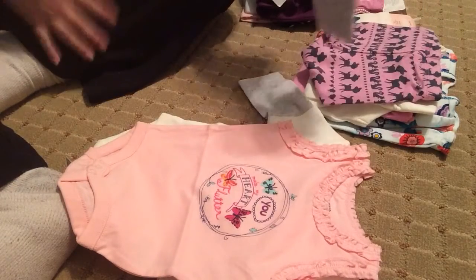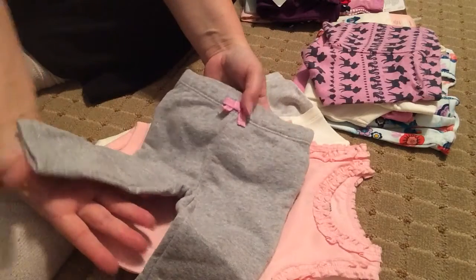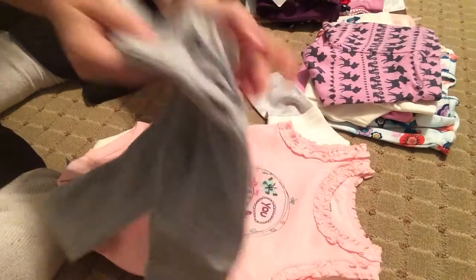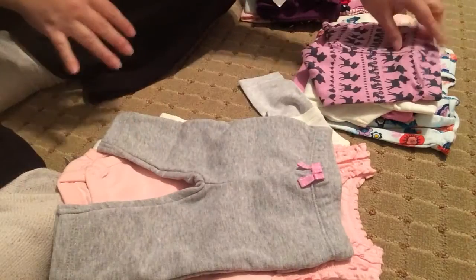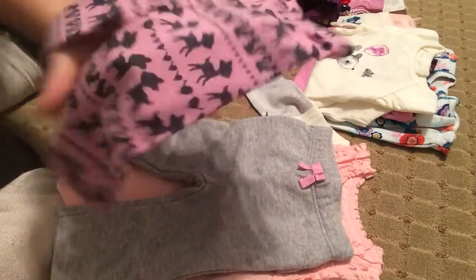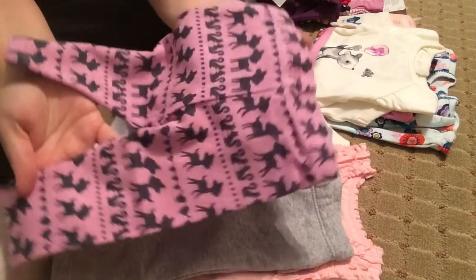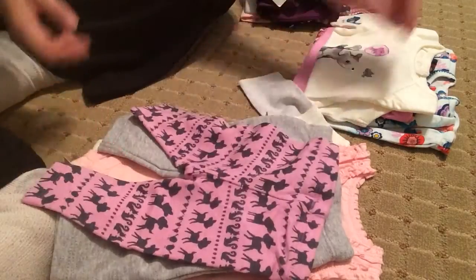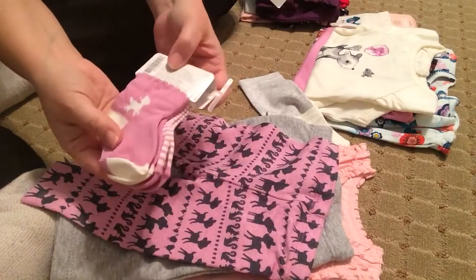This is a set that I really liked a lot. It's like a deer family set. These are gray sparkly pants with ruffles on the butt. And then this — it's kind of like a purple-pink color with navy deer all over it and little squirrels. And the socks, of course, I got to match — little striped ones and then the deer.